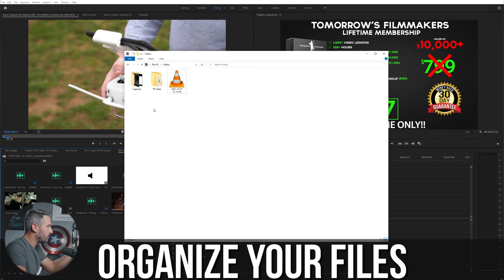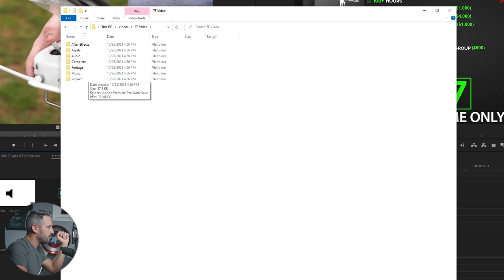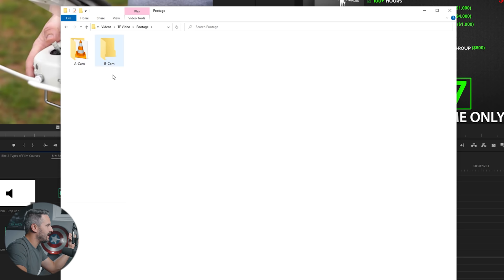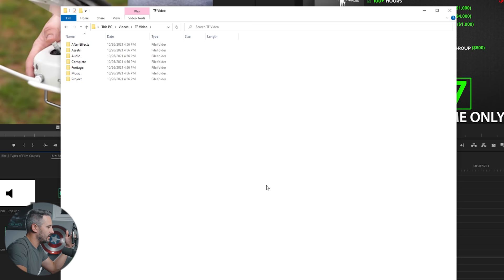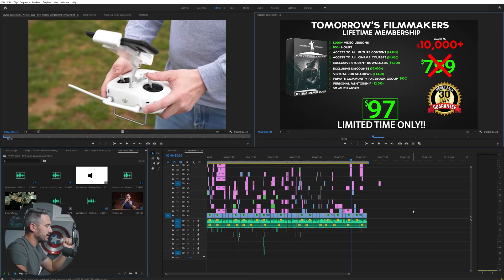The first thing you're going to want to do, no matter what video it is, is organize your file structure. It might sound boring but it is vital. My structure on every single video includes folders for: After Effects, assets, audio, complete, footage, music, and project. Inside each folder is even more organization — so footage might have an A cam, B cam, C cam, or for a real estate video: living room, dining room, kitchen. Everything perfectly organized before you even start.